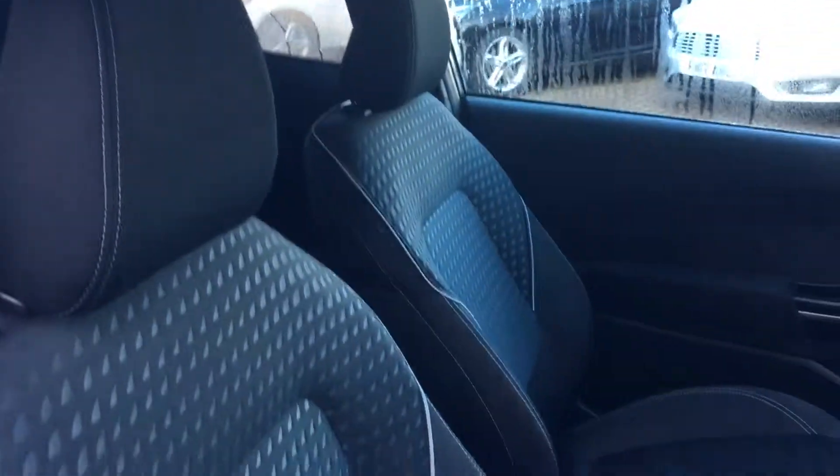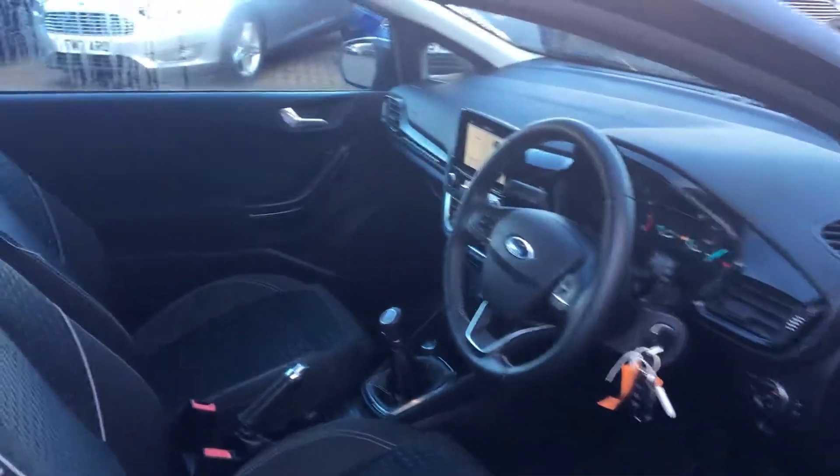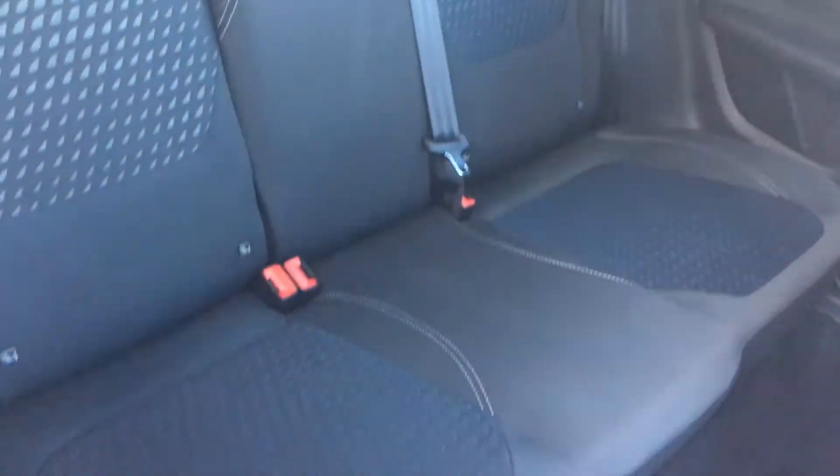Now looking at the upholstery — lovely cloth upholstery, ever so nicely padded. Moving to the back, there are three adjustable headrests and room for three people, with cloth upholstery again. There are also ISOFIX mounts on the back seats as well if you want to fit a child seat. All in all, fantastic on the inside.